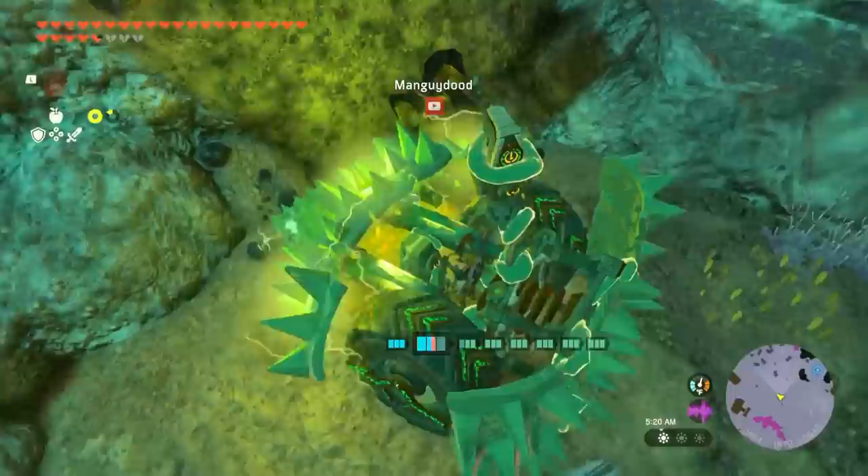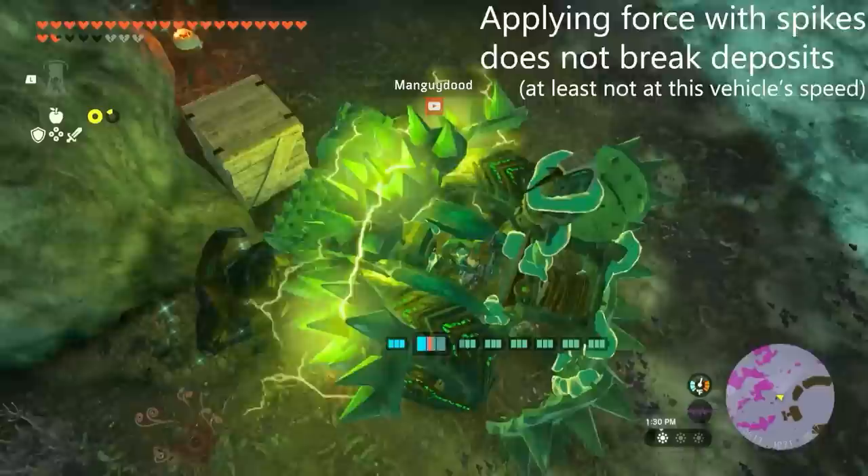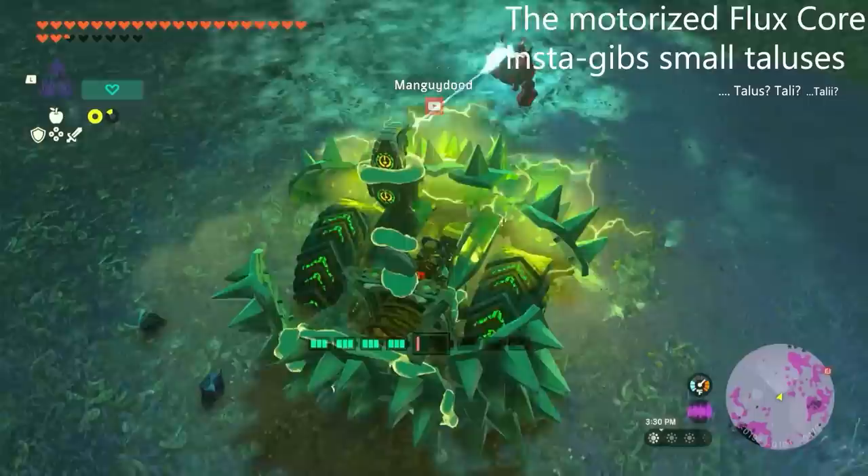Here's the interesting part — the flux core itself never seems to break. Mangaidude ran some separate stress testing and he couldn't seem to break it, so there's a chance it's actually indestructible. And if you run into any trouble while mining, the flux core makes for a pretty mean weapon.